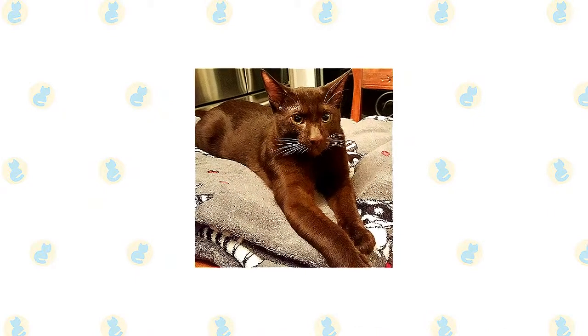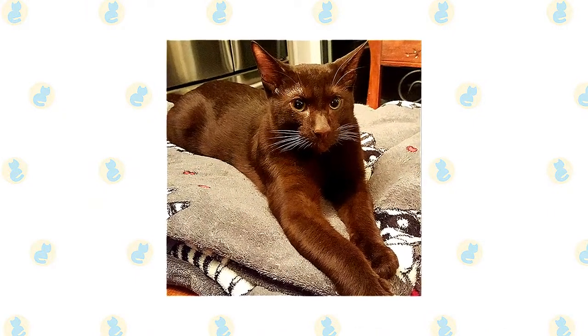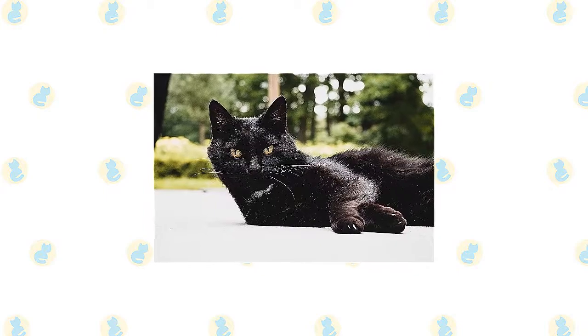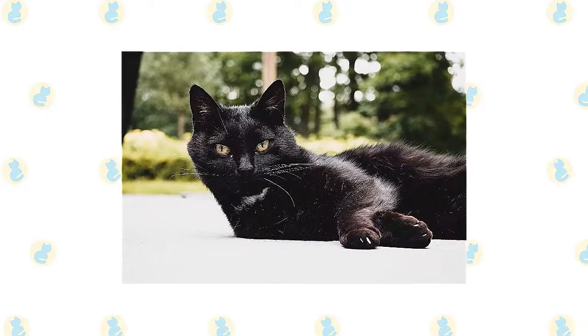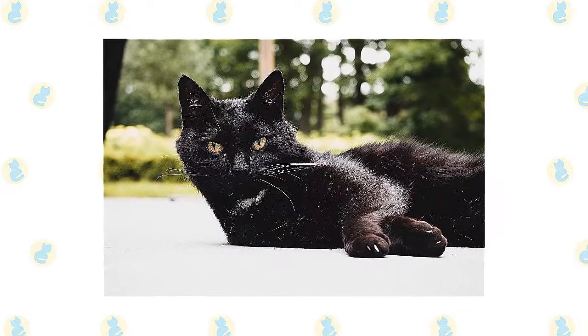The Havana Brown's short, smooth coat is easy to care for with a quick weekly combing. Polishing it with a chamois will make it shine, and a bath is rarely necessary. The Bombay's short, sleek coat is easily cared for with a few strokes of the hand or at most weekly brushing or a rubdown with a chamois to remove dead hair, distribute skin oils, and polish the coat to its gleaming best. A bath is rarely necessary.